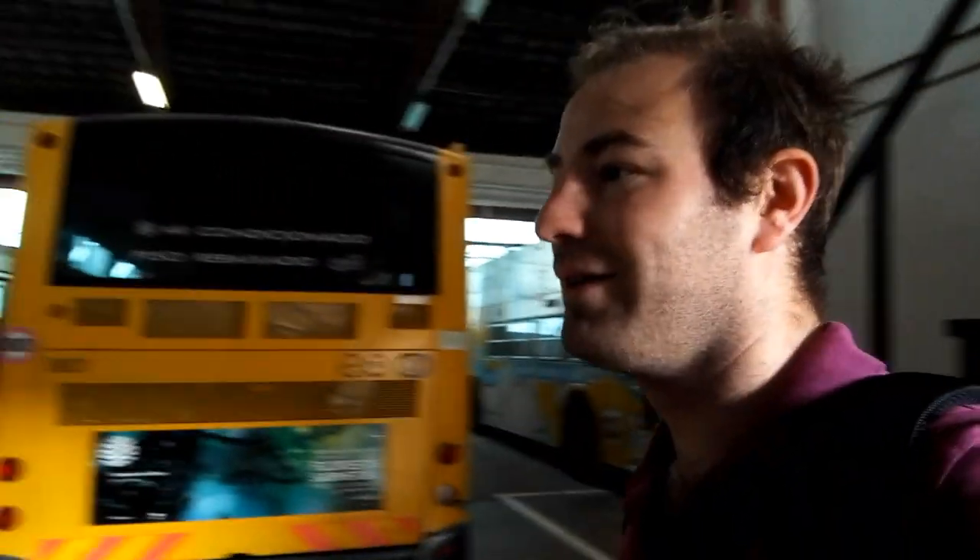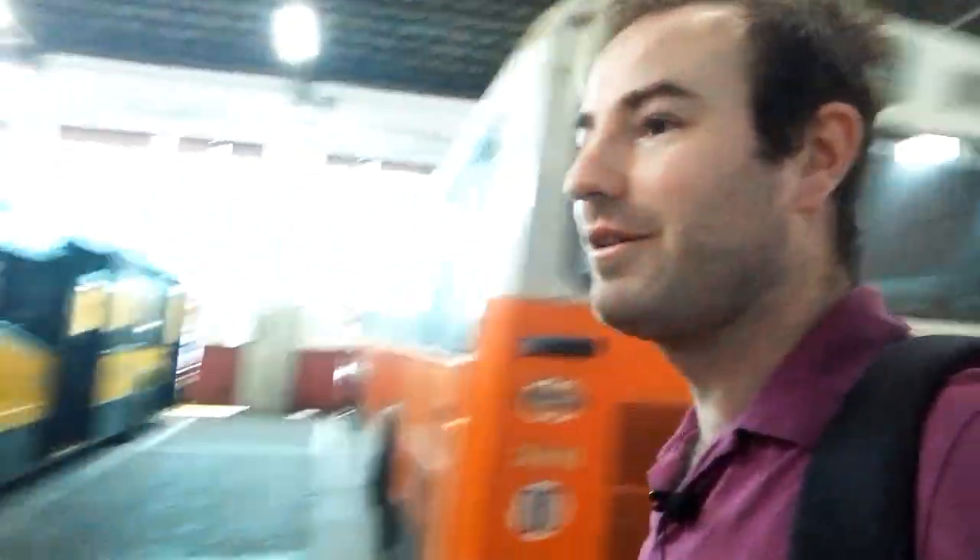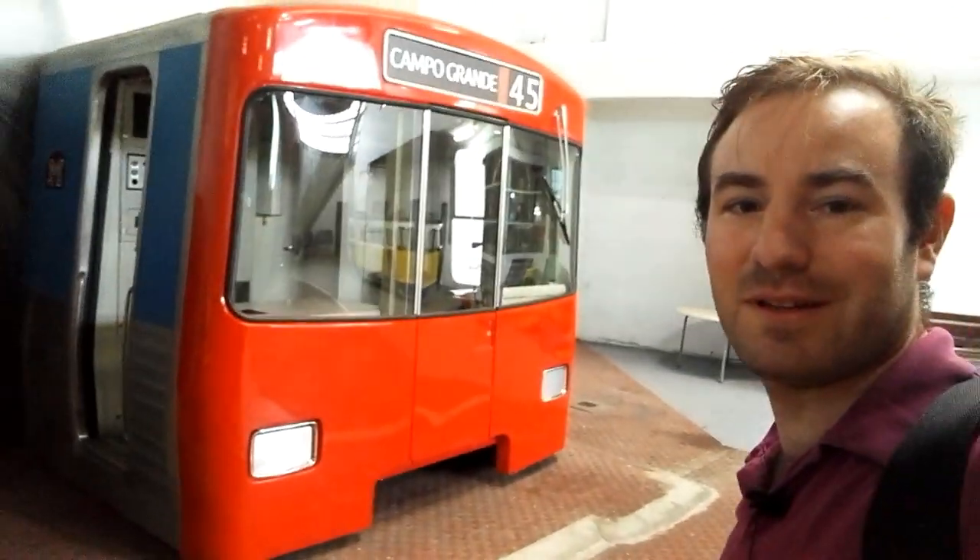The tram driver dropped me off here and he pointed in this direction, so I think I haven't finished looking around the museum - it seems to go on forever. It's just starting to rain, and as I'm below the bridge I'm glad to be going inside again. I wonder what we're going to find. Some more buses - there's a front of a metro train there. That's pretty cool - look at that, the front of one of the metro trains. I like that.